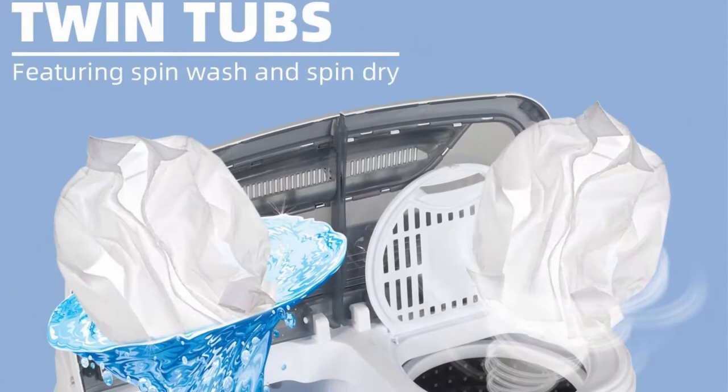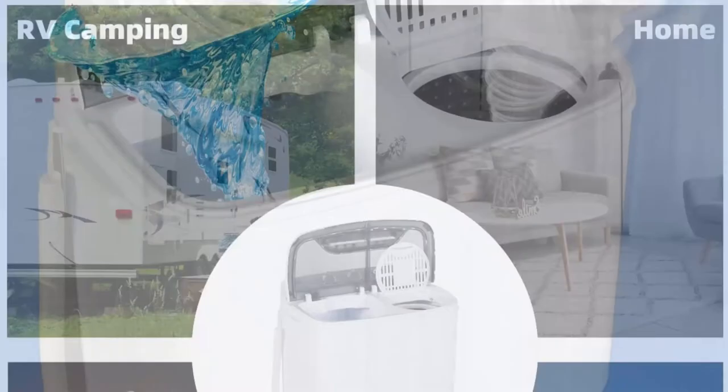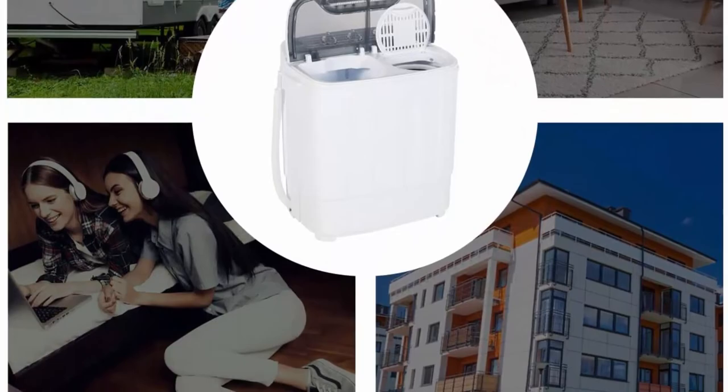Washer timer runs for up to 15 minutes and the spin timer up to 5 minutes per load — you can choose a suitable washing time. Compared with a standard washing machine with pre-programmed settings, it offers more freedom. Low energy consumption, more power saving, saves water, and the lightweight space-saving design makes it easy to store and use.